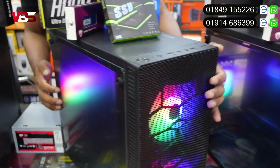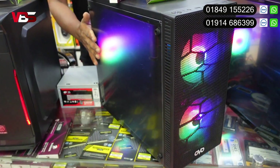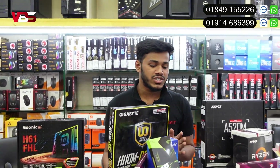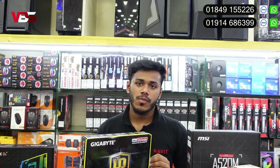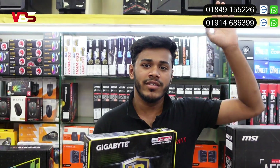RGB tempered. There is a tempered glass. The RGB fan count is 2. Very good looking casing. We have to pick up the power supply — Gigasonic 500W. New case with RGB and customized parts.